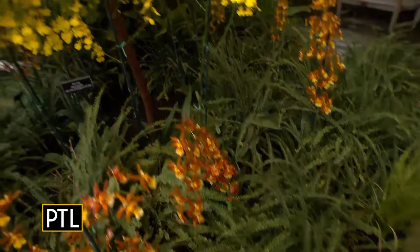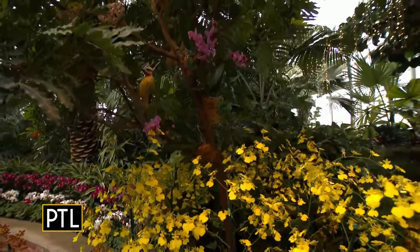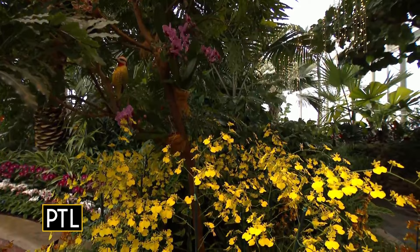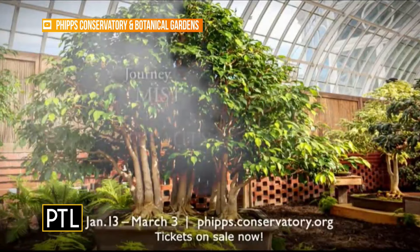I do want to point out — I spotted some birds up here. This show is also about the details, and so there are lots of little gems to look for in the show, including some of our bird carvings. These are tropical bird species that are in the trees here.